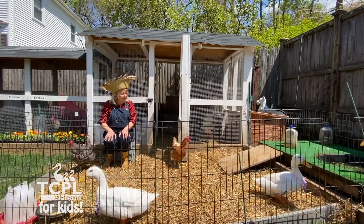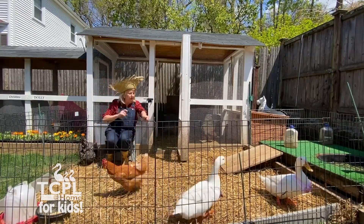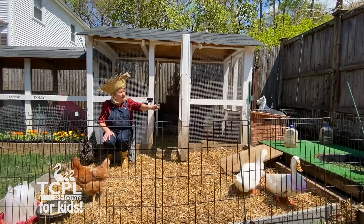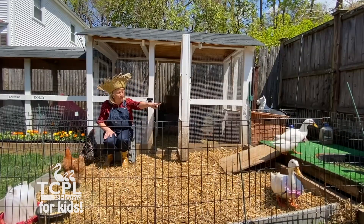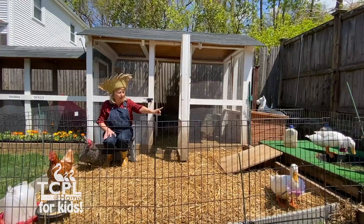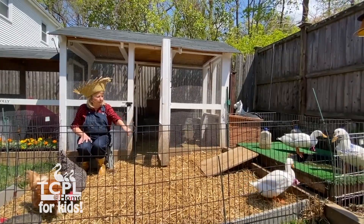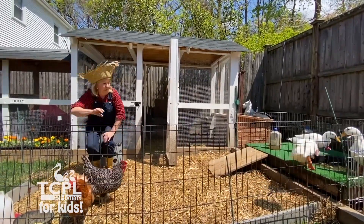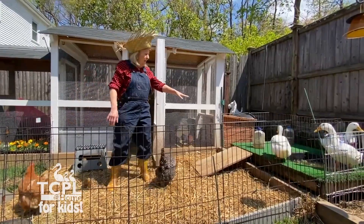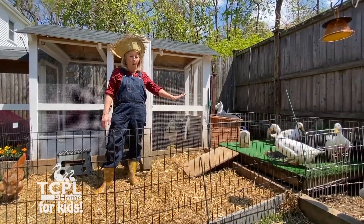These are my ducks. This is Mrs. Pickles right there — Mrs. Pickles is in the blue. Gertie is just having a drink, and Buttercup is right there with the light pink.